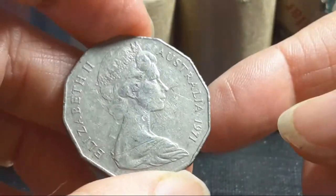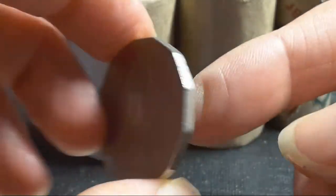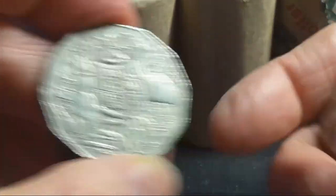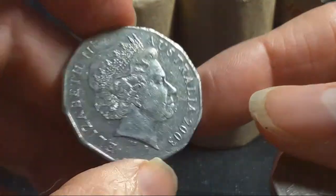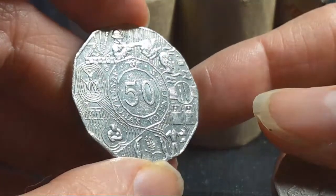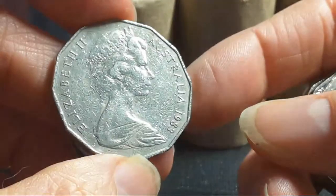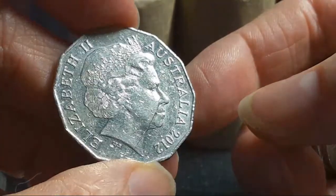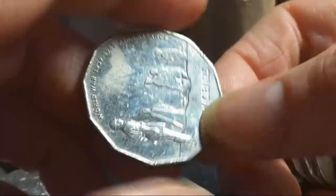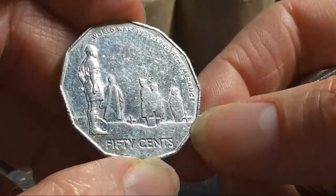Here we have a 1971 — about 21 million minted — not really worth keeping. Then 2003, a commemorative, quite common, not worth keeping. Here we have an 1983 — third one so far, pretty common. 2012 — no. Here is a commemorative and you have to look for cuds.